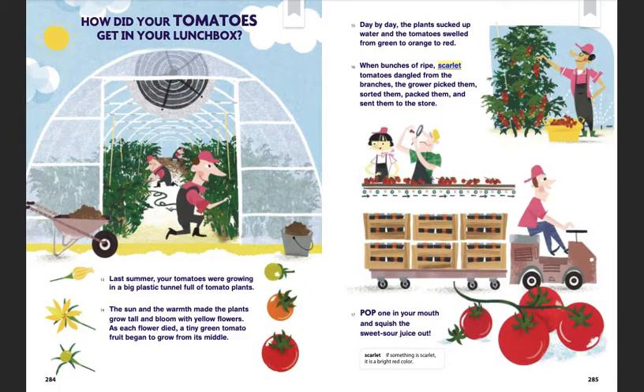How did your tomatoes get in your lunchbox? Last summer, your tomatoes were growing in a big plastic tunnel full of tomato plants. The sun and the warmth made the plants grow tall and bloom with yellow flowers. As each flower died, a tiny green tomato fruit began to grow from its middle. Day by day, the plants sucked up water, and the tomatoes swelled from green to orange to red.